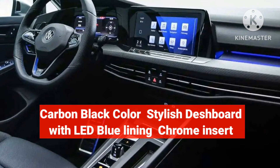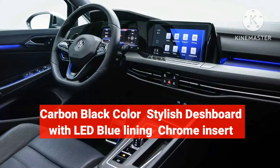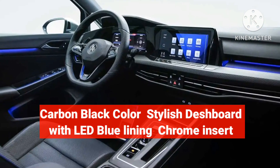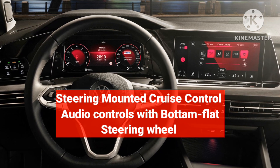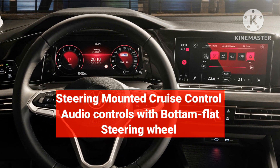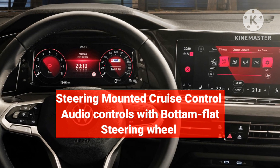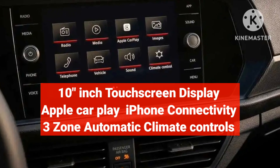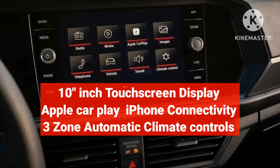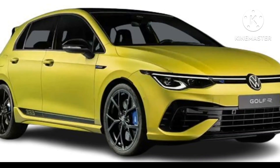Inside the cabin, all interior is carbon black, with a strip of blue LED lining and chrome inserts on the dashboard. The Golf R333 has a 10-inch touchscreen infotainment system with Apple CarPlay and iPhone connectivity, and a fully digital instrument cluster.